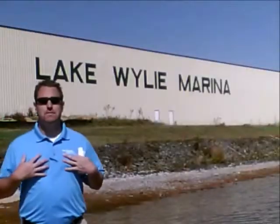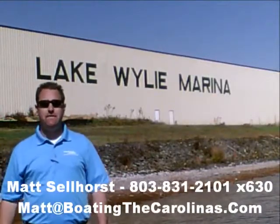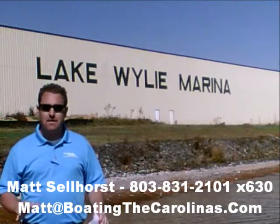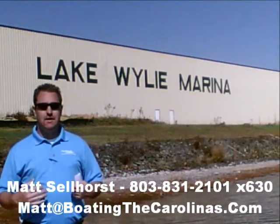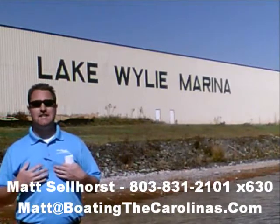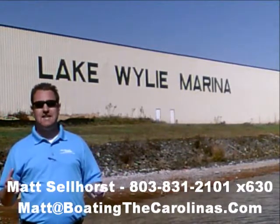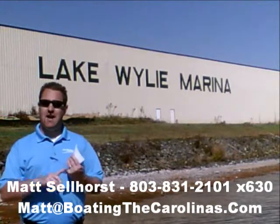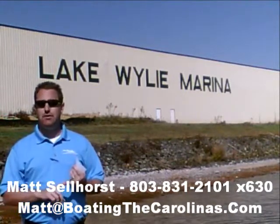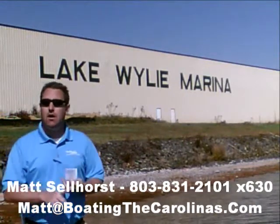And you can't beat the value. Pleasure Boat Specialist Matt Sellhorst, Lake Wiley Marina here again with you. Thanks for checking out that video boat walkthrough. If you like the boat, give me a call: 803-831-2101, extension 630. Or you can email me at matt@boatingthecarolinas.com. Talk about how to lock in that boat with the $500 refundable deposit, answer any questions, or make an offer on the boat.